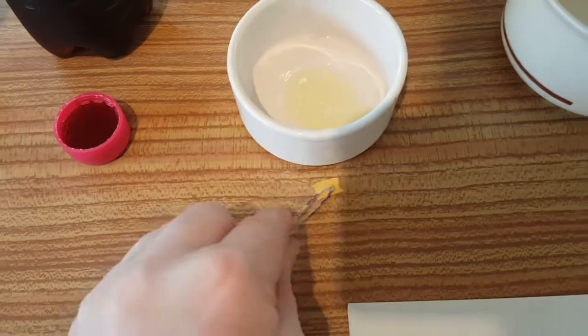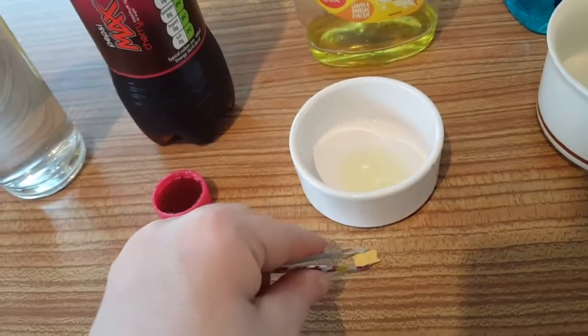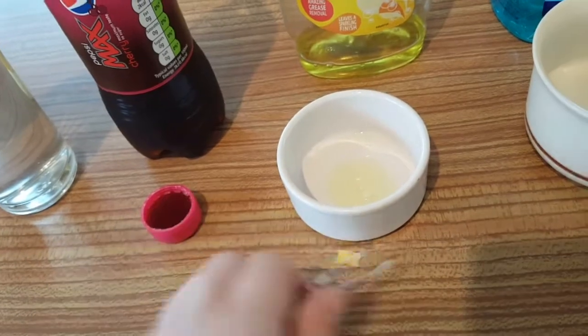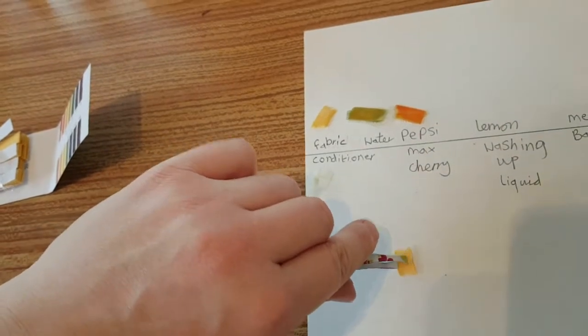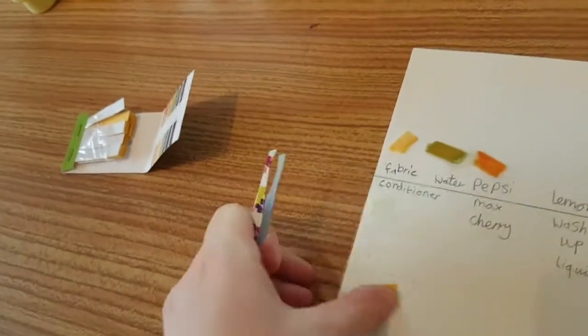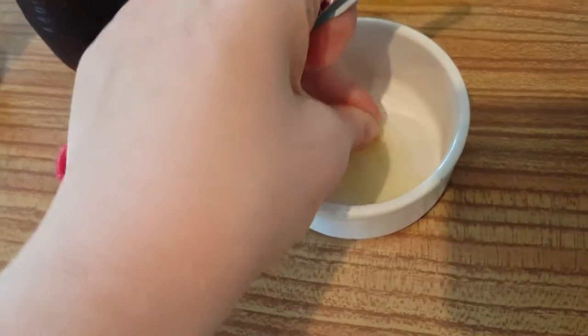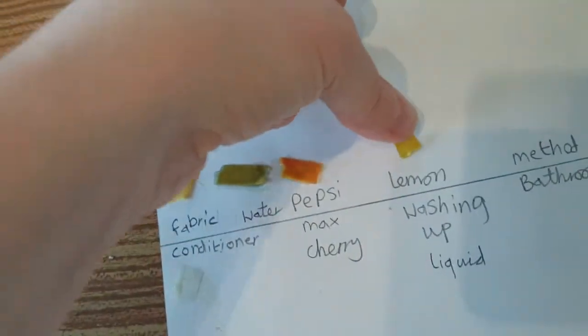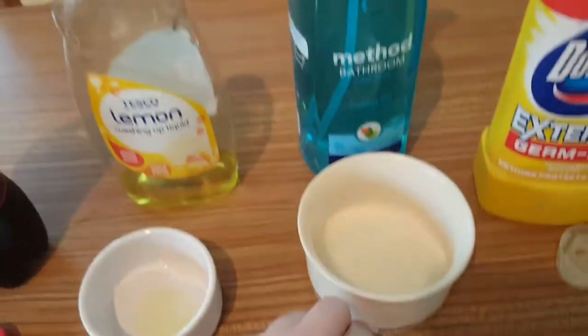Now I'm going to try the lemon washing up liquid — it's Tesco's. It's washing up liquid, it's not going to kill us. I can do this because I'm over 18 — obviously if you are not over 18, this will require adult supervision. And that is a neutral, which is what we would expect from washing up liquid.